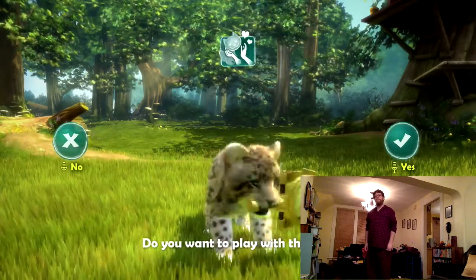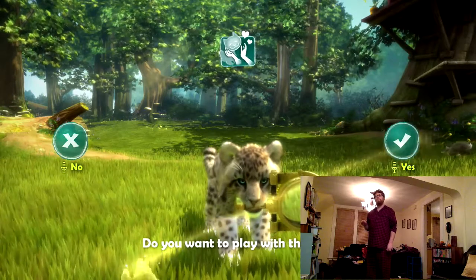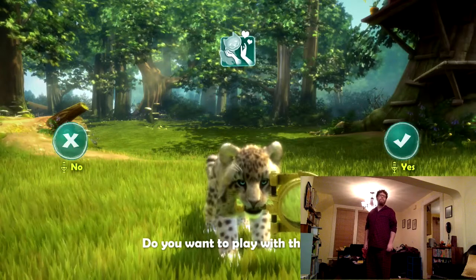Wow, look at this! Your cub found the captain's plunderscope — he was looking for this forever. It's an amazing device; they can find all kinds of treasure hidden in the ground.